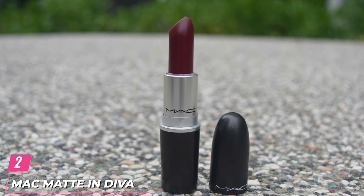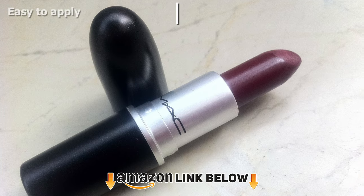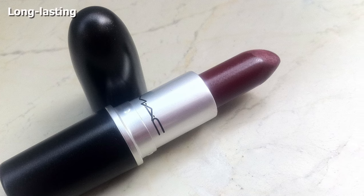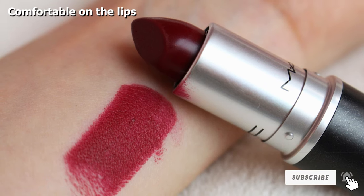Moving on to number 2, the MAC Matte Lipstick in Diva. Diva is perhaps the prettiest intense reddish burgundy shade out there that looks beautiful on just about every skin tone. This shade also has a matte finish, but it is not too drying and goes on smoothly without being patchy, which tends to happen with darker shades a lot. The color is extremely pigmented and is bang-on for fall and winter trends.